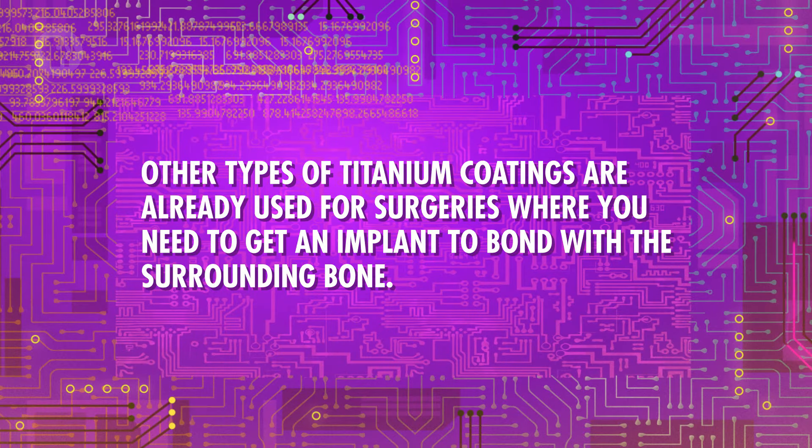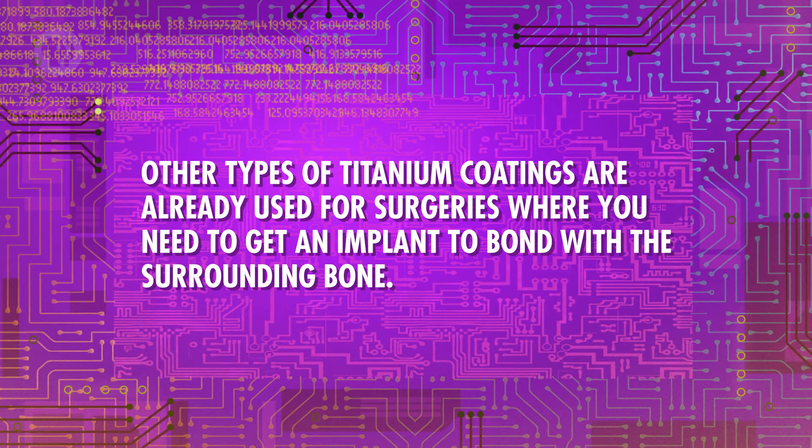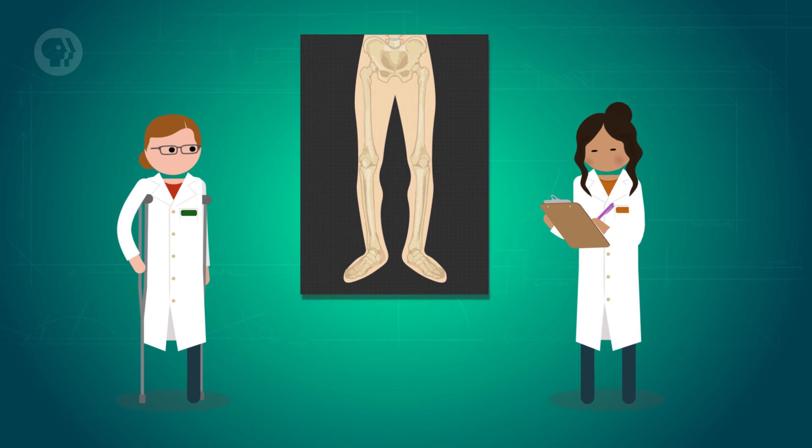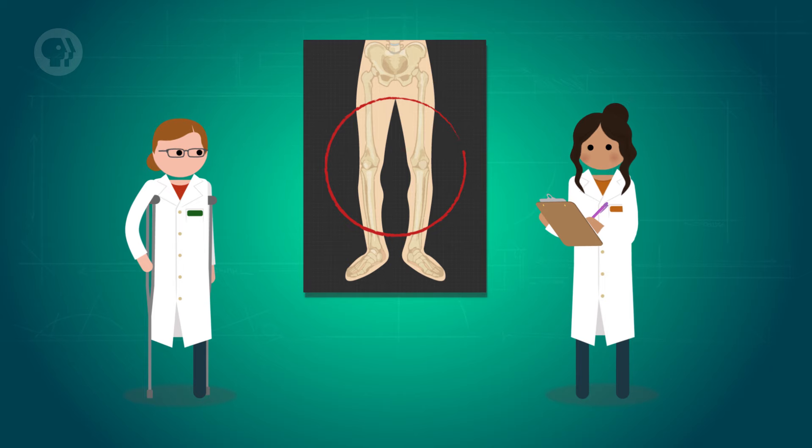The research is still in the early stages, but the fibrous tissues that form around implants are often collagen-based, so coating the titanium in the same proteins might speed up healing. Meanwhile, the blood thinner might prevent clots. Other types of titanium coatings are already used for surgeries where you need to get an implant to bond with the surrounding bone. Some knee replacements, for example, are coated with things like protein and silver, which give the alloy the ability to bond with living tissue and discourage bacterial growth — making titanium and its coatings super useful for biocompatibility.